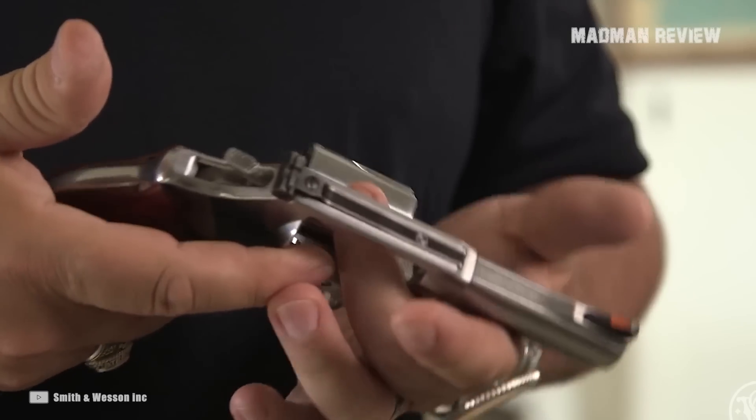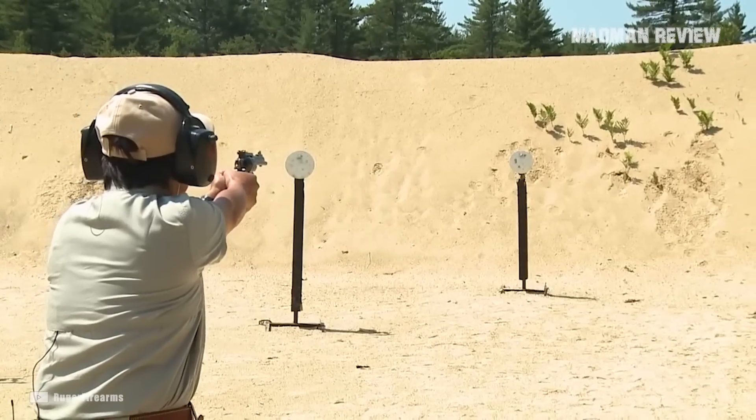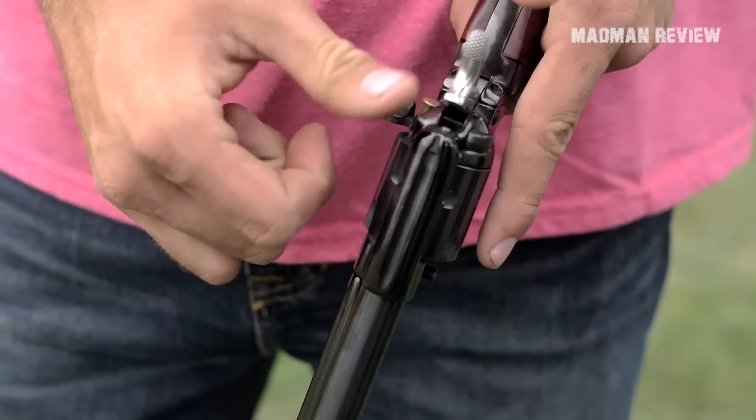You see the title and you think: for what would you need a .22 rimfire revolver? The answer is: for precision, cheap ammo, and hunting small game.